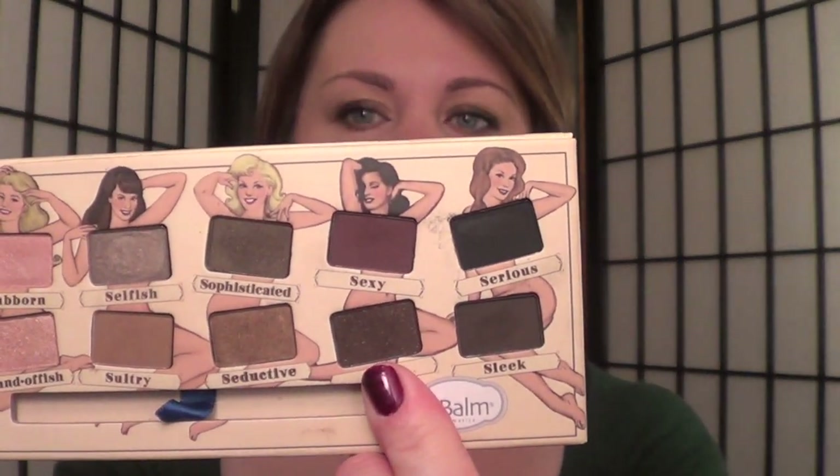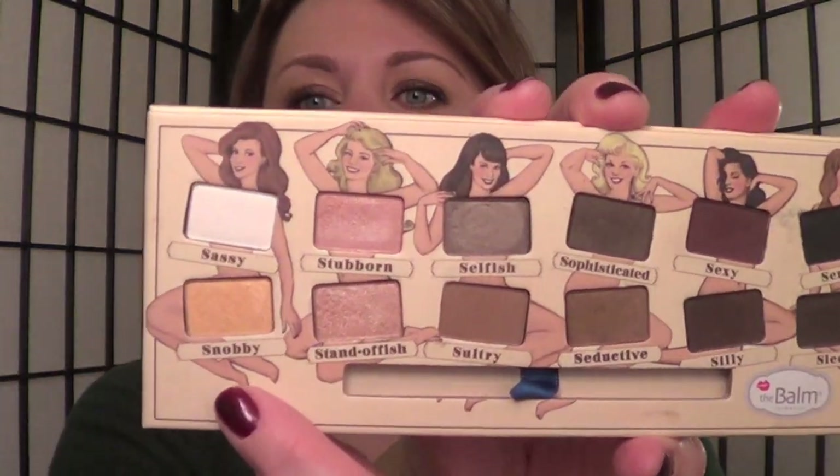I don't plan these looks out beforehand, I just do them. So I put it on there and I was like, hmm, that doesn't really look exactly like I was wanting. So then I took Silly over top of just where I had the Rehab, and kind of softened it up into the Seductive. And then in the crease, I took Snobby — this really pretty gold color right here. I did use Brulee from MAC as a highlight; I just didn't feel like it looked finished until I did that. I took Seductive underneath my eye, and then on the outer corner I used Silly. Silly is a brown that has some burgundy in it, but depending on what you pair it with, it kind of chameleon-likes to whatever you pair it with. And then I also took Snobby in the inner corner, just because I felt like it needed a little lightening up.